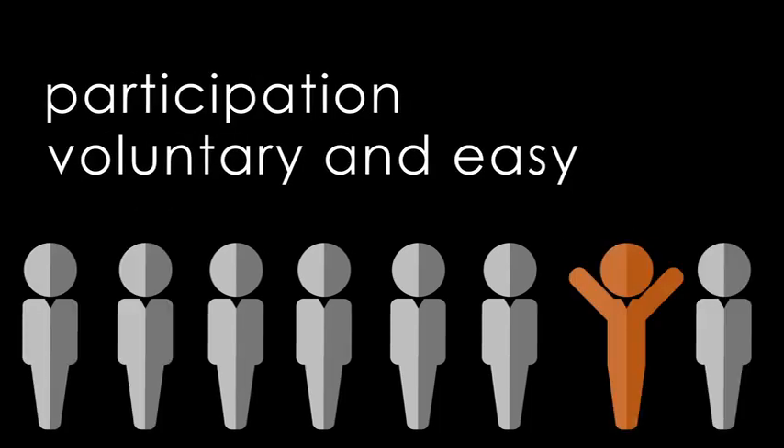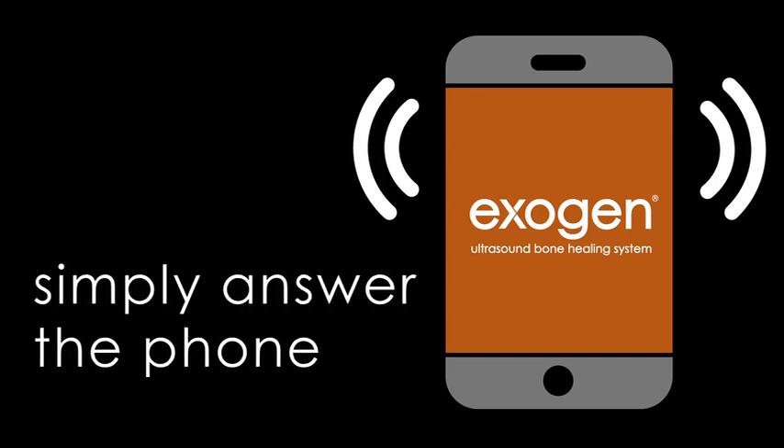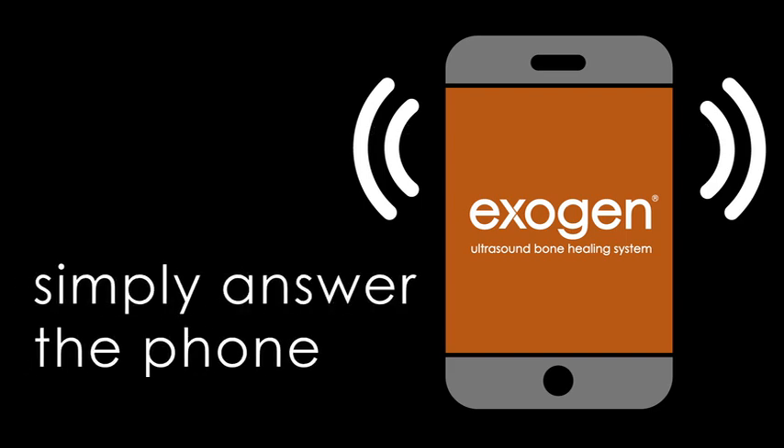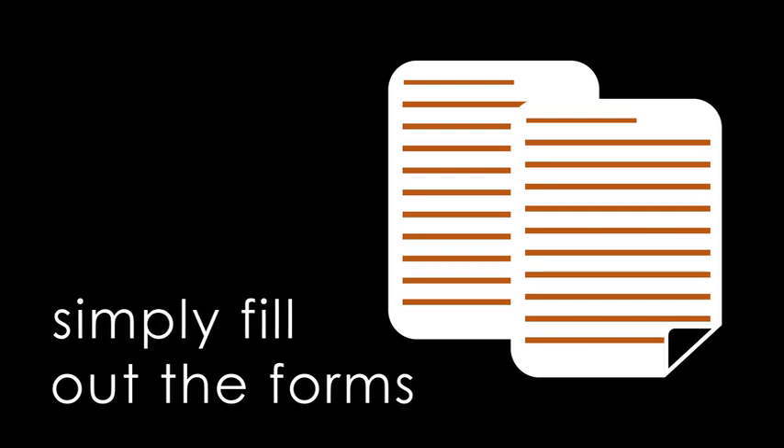Participation is voluntary and easy. You don't need extra doctor visits or tests. You simply participate in a few phone calls to discuss your fracture, your health, and how you're doing with Exogen. A nurse will call you to review the study and answer your questions. If you want to enroll in the study, the nurse will send you a consent form and a medical release form, which you will need to sign.